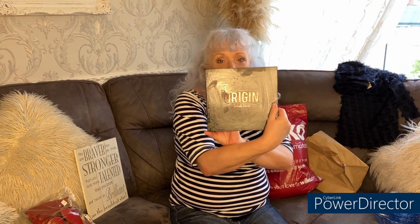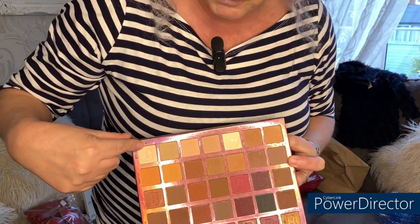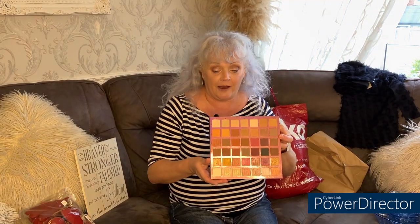I dropped on a makeup palette - this is the Origin 24-colour palette B. Inside there are beautiful colours and I've used it three times already. Only three colours have been used and none of the others. It was priced at 3.50 and the lady says they're about 20-odd pounds to buy new. There are some beautiful colours - the colour I've got on today is actually from this palette. At 3.50 I'm having it.